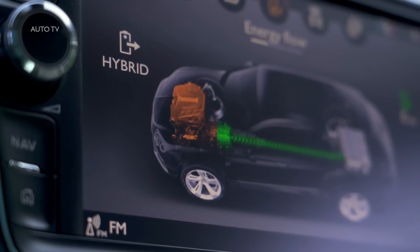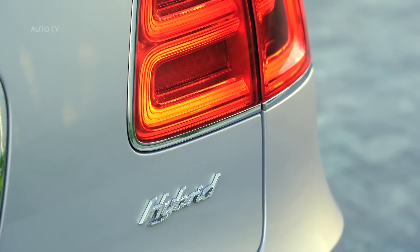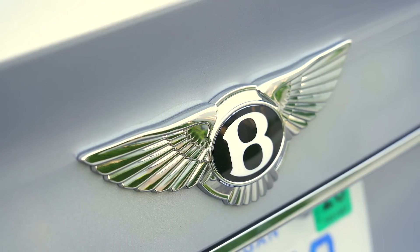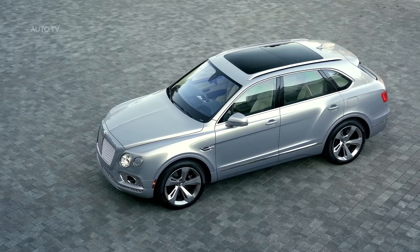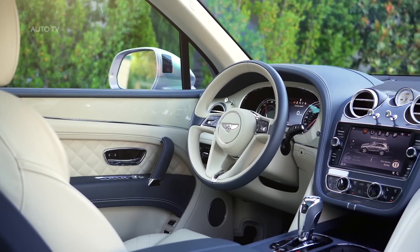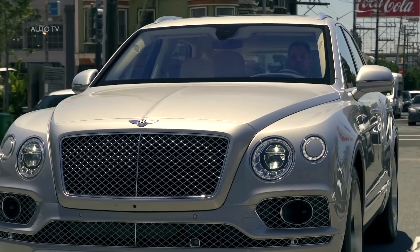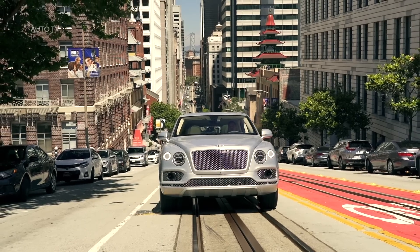Bentayga Hybrid has three modes: hybrid, hold, and the all-electric EV drive, covering every conceivable customer requirement. In hybrid mode, intelligent technology ensures the most appropriate energy source is always used, helping to maximize electric driving and minimize emissions and fuel consumption. Intelligent navigation works with the car's navigation system to preserve battery charge for urban areas. An intelligent accelerator pedal ensures you can feel when you're about to engage the V6 engine, giving you total control, while intelligent coasting switches off the petrol engine when you take your foot off the accelerator to increase efficiency even further. Intelligent braking seamlessly combines the electric motor with the conventional hydraulic system for light and effortless braking.